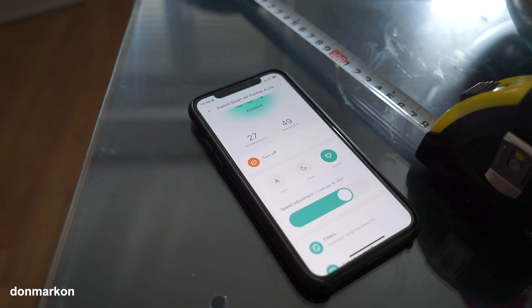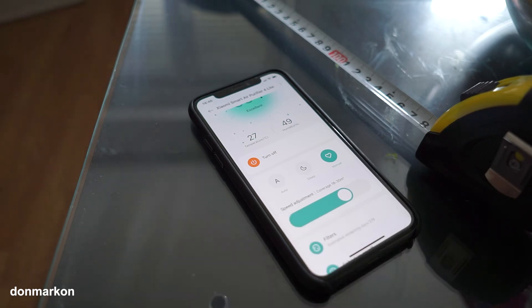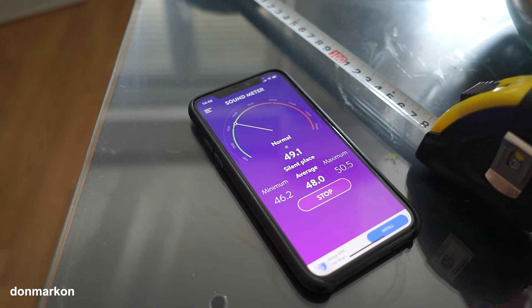Let's rise it to the step beyond the middle level. Now it is quite hearable — it is like wind blowing. At this point it is quite noisy and you won't be able to sleep at this level.